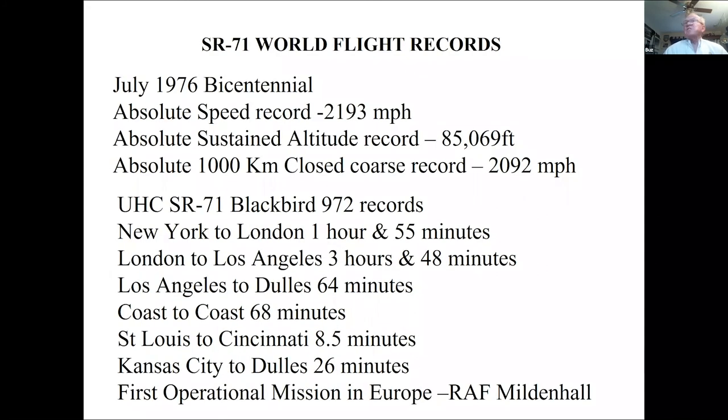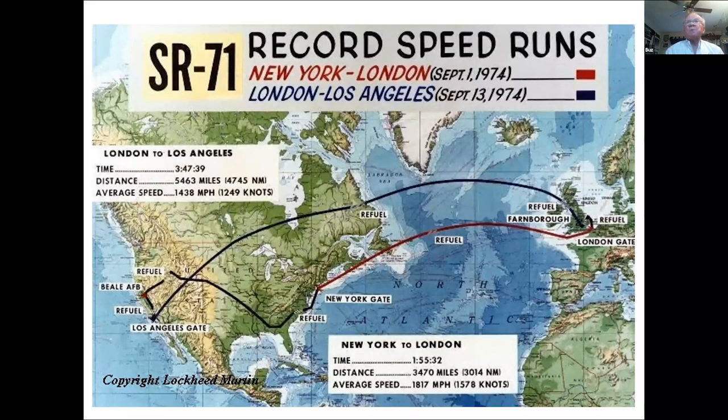It's still the fastest airplane in the world. We set the speed record for the bicentennial in July 1976 and thought it would last a couple of years — 44 years later it's still the record. When the airplane flew from over LA to Dulles it took 64 minutes. When we took it internationally for the first time, New York to London was 1 hour 55 minutes, and London to Los Angeles was 3 hours 48 minutes — still world records. We can go about two hours between refuelings.